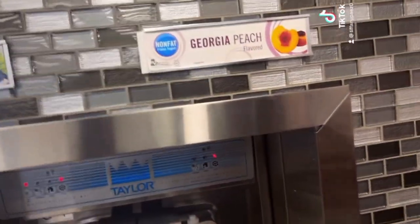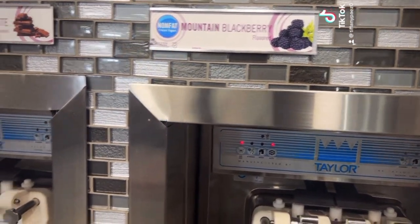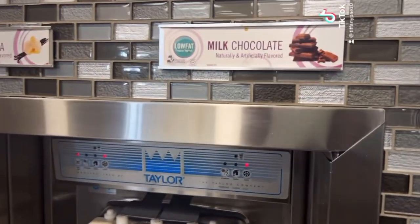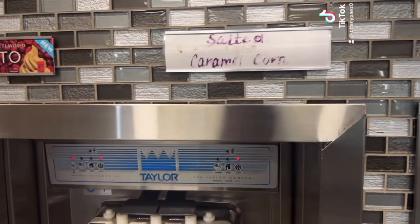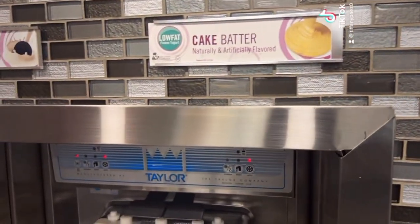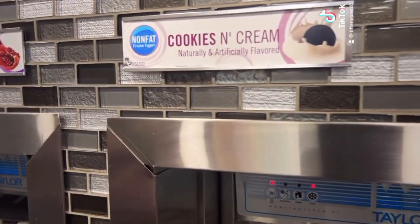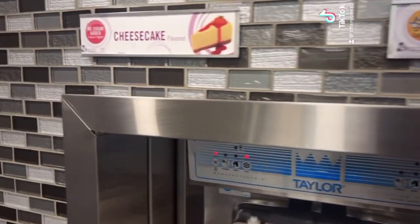We have Georgia peach, mountain blackberry, milk chocolate, white vanilla, salted caramel, gelato, cake batter, cookies and cream, pomegranate raspberry, and cheesecake.